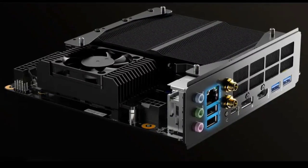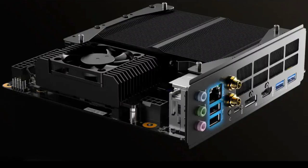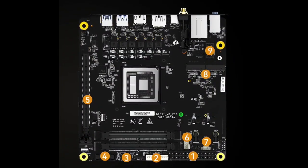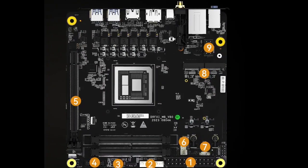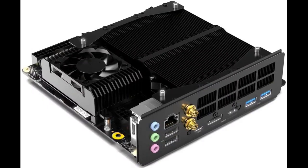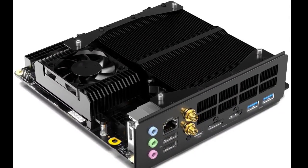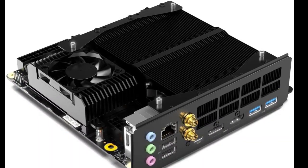Minisforum has recently launched the BD 770i mini-ITX motherboard equipped with an integrated AMD Ryzen 7 7745HX processor. This processor boasts eight Zen 4 cores with a boost speed of up to 5.1 GHz. It also comes with 40 megabytes of L3 cache and a TDP of 55W, making it an excellent choice for building a compact yet powerful desktop PC.